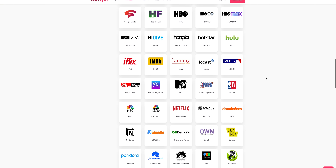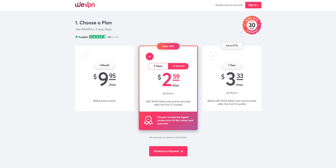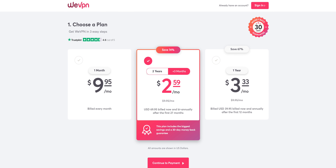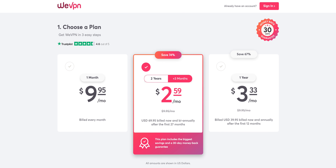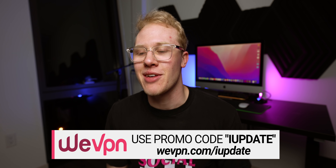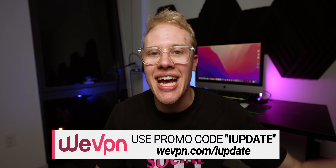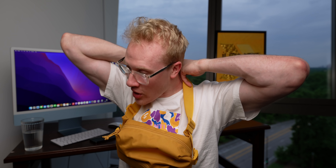WeVPN allows you to unblock content on now more than 350 streaming services around the world, meaning you can watch shows that aren't usually available in your area. Right now there's a crazy deal — the summer sale is live. For a limited time you can get 74% off and three months of free service when you purchase a two-year plan, that's just $2.59 a month. Use code iupdate for an additional 10% off. Head over to wevpn.com/iupdate and get started today.